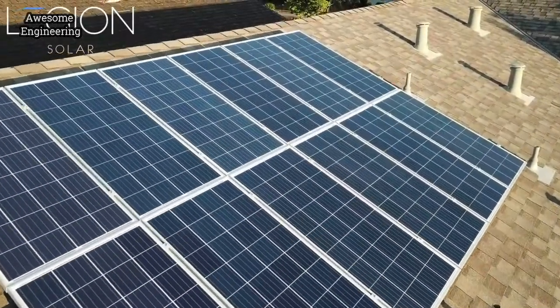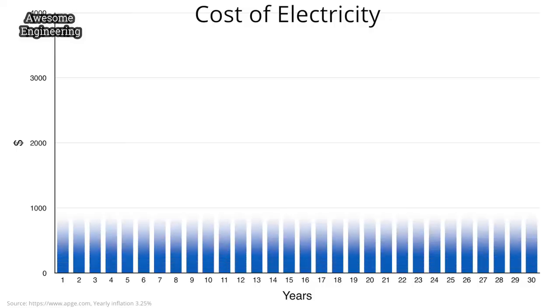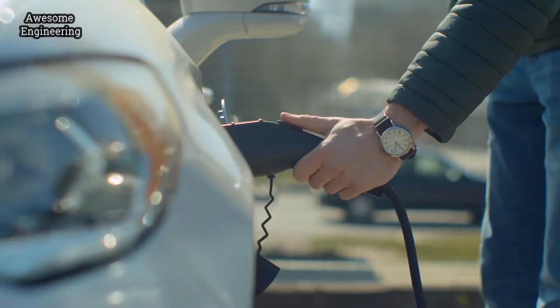When we created Legion Solar four years ago, we asked a simple question: why does solar have to be so expensive and complicated? In the United States, the average cost of electricity per household for 30 years is over $70,000. With the rapid emergence of electric vehicles and working from home becoming the new normal, this figure is expected to double.